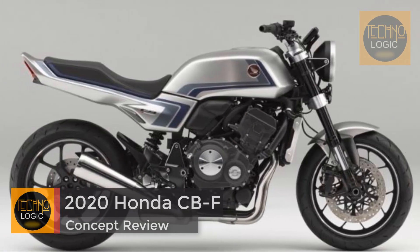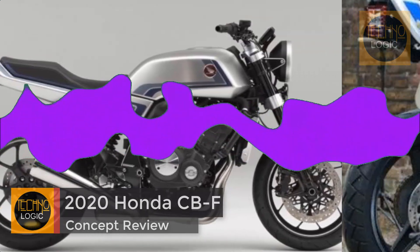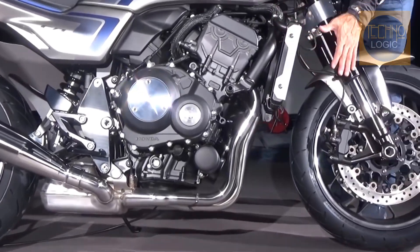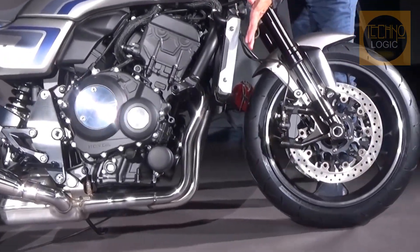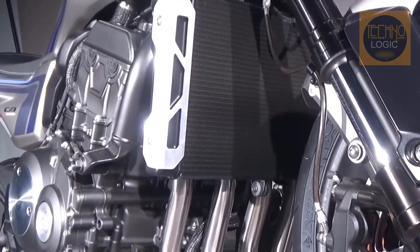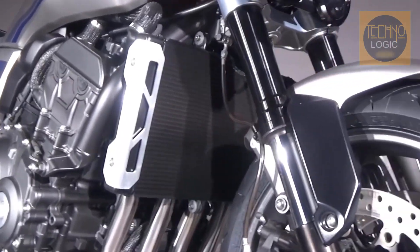In addition to major car shows being cancelled or postponed, the Osaka and Tokyo motorcycle shows have also been disrupted. That isn't stopping Honda from showing its wares, such as this Honda CBF concept bike. The company decided to reveal it solely online, rather than at a show with people.